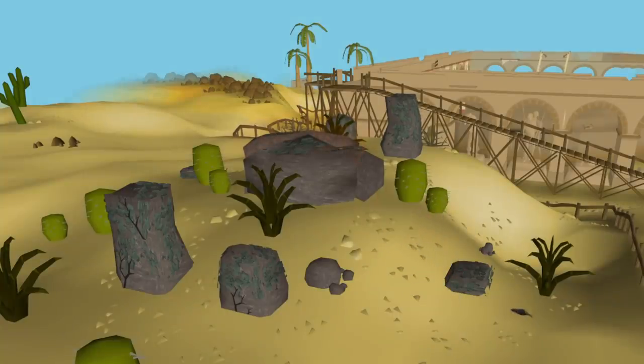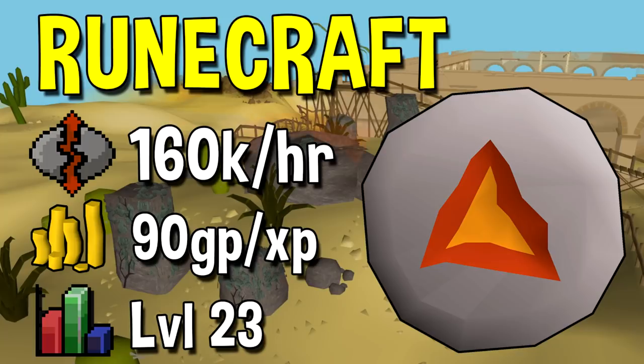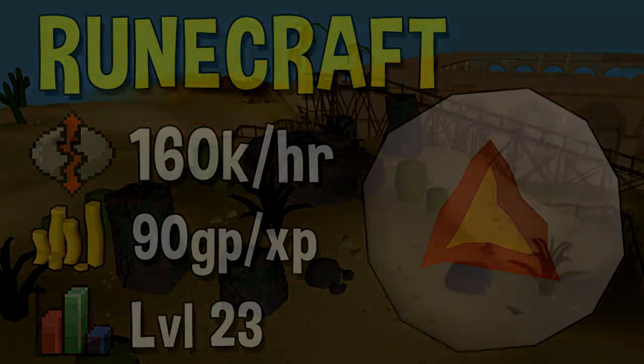Next up we have the most expensive method on this list, and some people may be surprised to hear that that is Runecrafting. Runecrafting isn't generally considered to cost money — normally it would make you money. However to get the highest possible experience rates you will need access to Essence Runners. The price falls somewhere between 5 and 10 mil per hour depending on how good you are. With 2 runners and an alt account you can get up to 160k per hour at Lavarunes, but that will cost you around 15 mil per hour — breaking down to around 90 GP per XP, which is extremely expensive. Only the richest players can really afford this, and going all the way to 99 would cost over a billion GP.